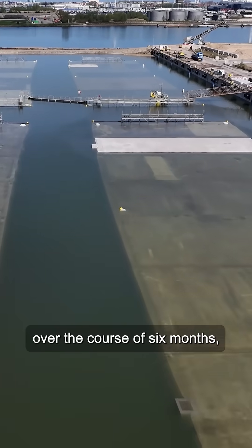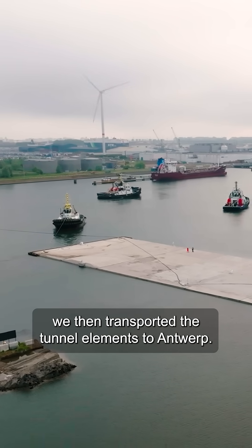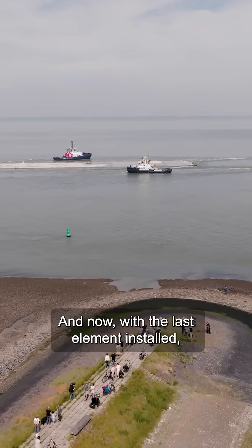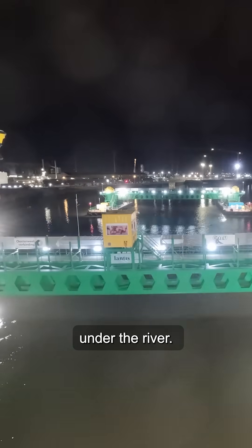One by one, over a course of six months, we then transported the tunnel elements to Antwerp. With the last element now installed, the tunnel forms a continuous link under the river.